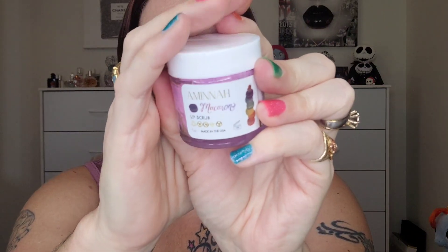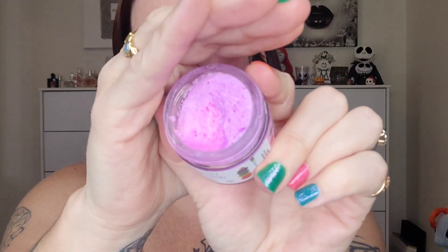Next up I go in with a lip scrub. Right now I'm using this one I got in a Boxycharm — it's called the Amina and it's the macaron. It's beautifully whipped; the texture, scent, and everything is really nice. I like one that's a little more aggressive — that's personal preference of course. Do what makes you feel like the best version of yourself.